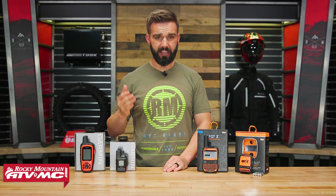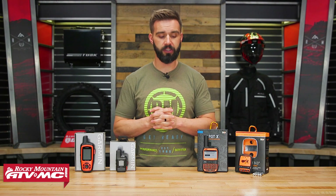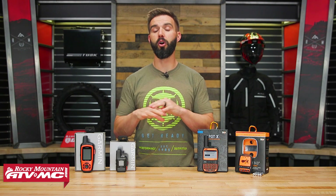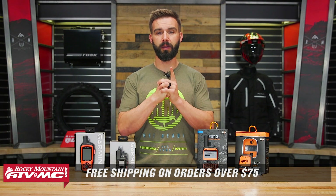There you have it — those are the GPS communicators we offer here at Rocky Mountain. If you have questions or comments, we're happy to help. If you own one of these, we'd love to hear your feedback, as it really helps other riders looking to pick one up. You can click the link or head over to RockyMountainATVMC.com. Ask questions on the product page and get answers from other customers. Also watch the product spotlights for much more detail — today was just a basic overview. Orders over $75 ship free. Subscribe to the Rocky Mountain YouTube channel for more videos. I'm Chase, and we'll see you on the trails.